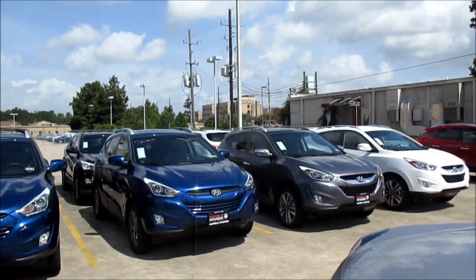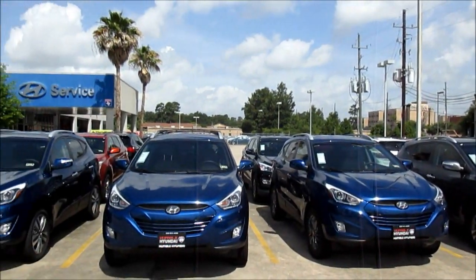Our particular vehicle today is one of the many pre-owned examples that you'll find here at Humble Hyundai out here in North Houston, Texas.